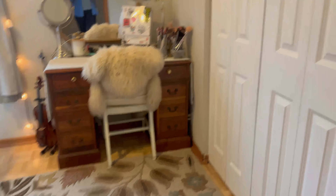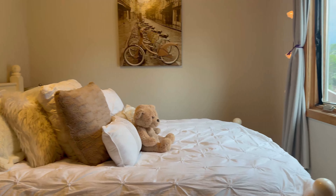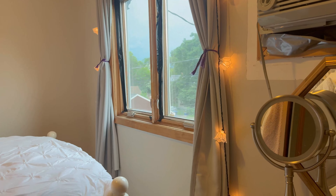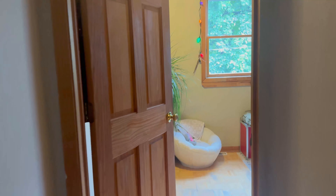And then the second bedroom — all the rooms have the same kind of flooring up here. We've got closet space through those doors. This home does have window AC units, just so you know — no central air.